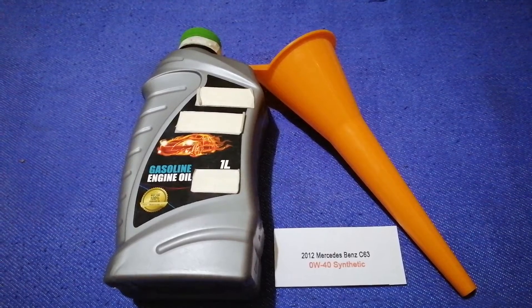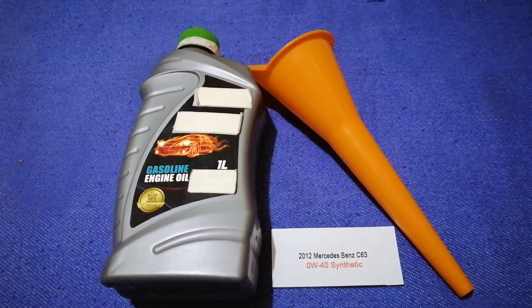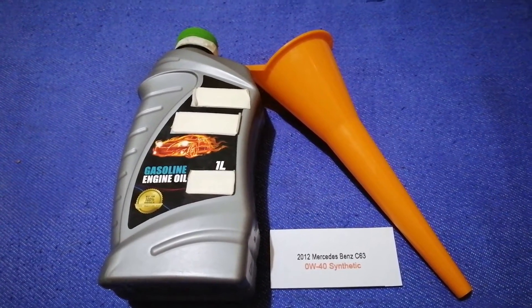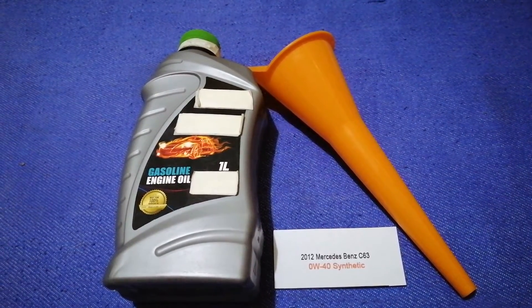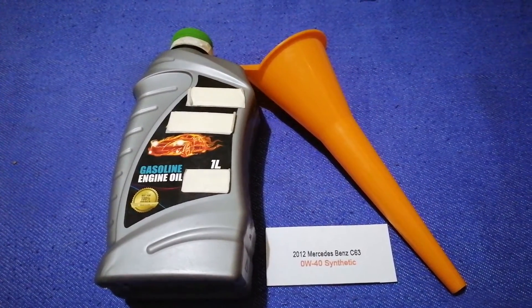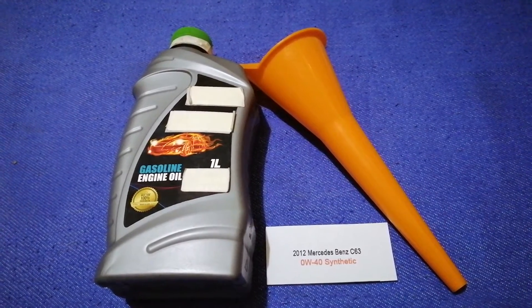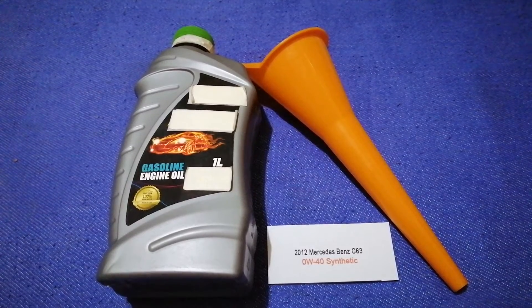The oil type for the 2012 Mercedes-Benz C63 is 0W-40 synthetic. This is only the manufacturer's recommended oil type — keep in mind that the type of oil could change depending on the year and mileage of your car. You can change your oil as often as every 3,000 miles, or you can ask your mechanic for the recommended oil type and frequency.